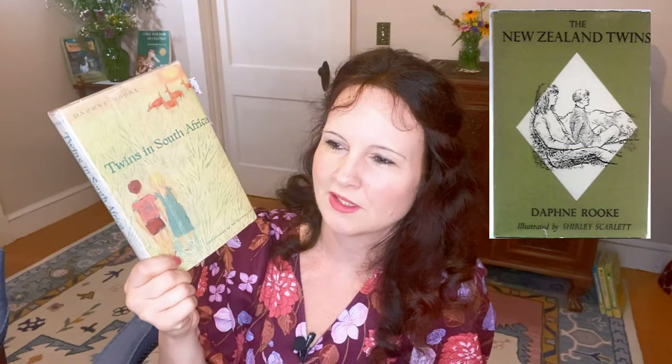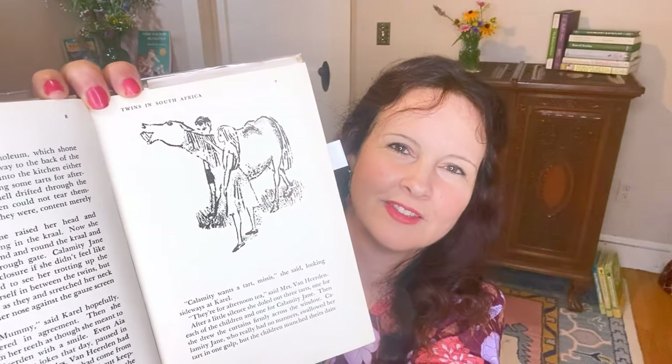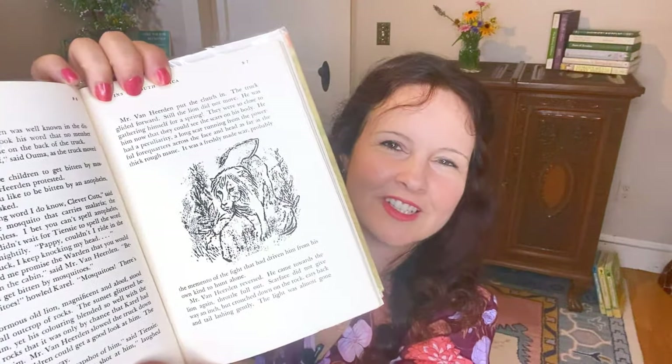My little sister was in San Antonio for a teachers' conference and wandered into a used bookstore, where she found Twins in South Africa by Daphne Rooke. There seem to be other books in the series — Twins in New Zealand and Twins in Australia. I love the cover under the dust jacket, and I'm really looking forward to reading it and seeing what it's about.